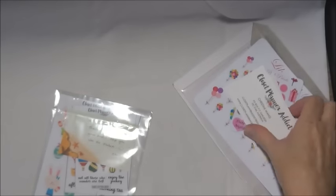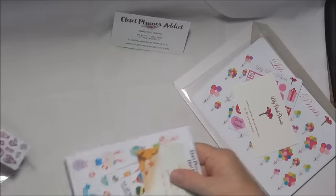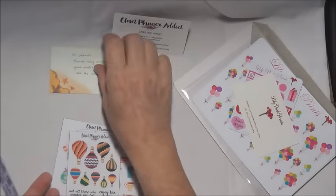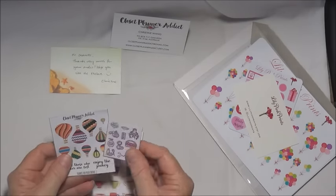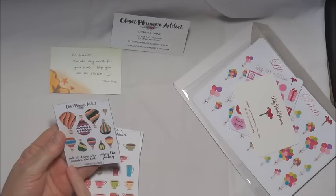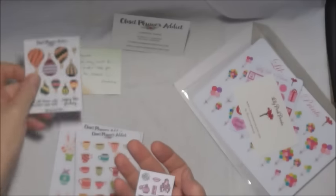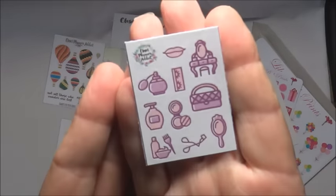This is especially helpful for Australian ladies who are wanting to order things and actually get them quite quickly. That must be a little sample — we have hot air balloons on this one and it says 'not all those who wander are lost' and 'enjoy the journey.' That's rather sweet, isn't it — nice little hot air balloons.